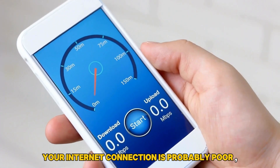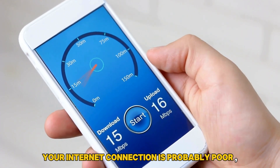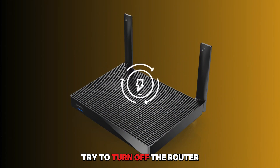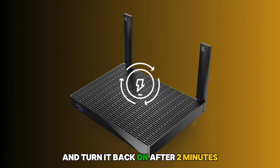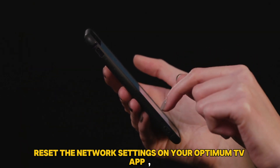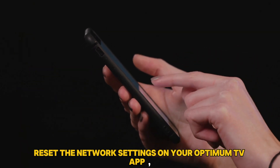First, your internet connection is probably poor, hence the Optimum TV cannot work. Try to turn off the router and turn it back on after two minutes. If this doesn't work, reset the network settings on your Optimum TV app.